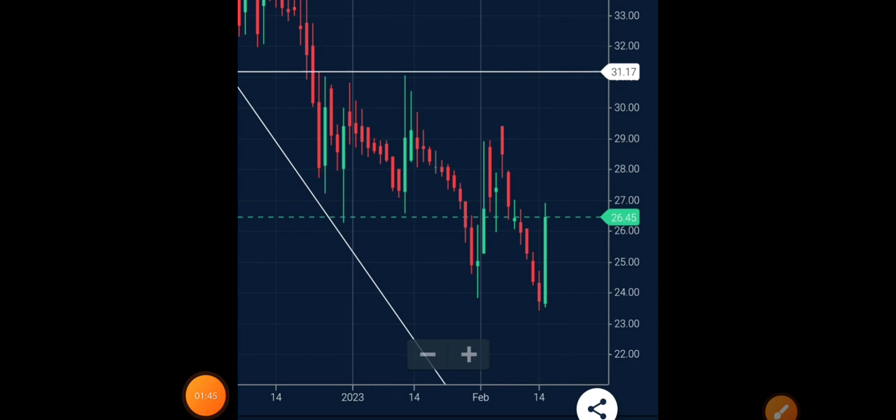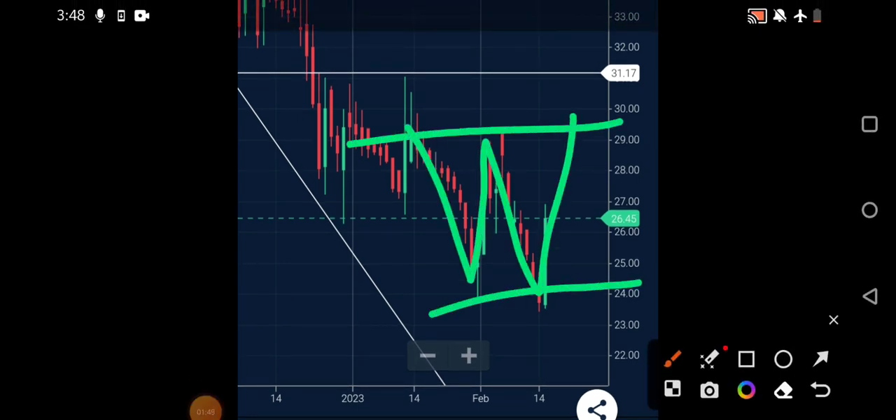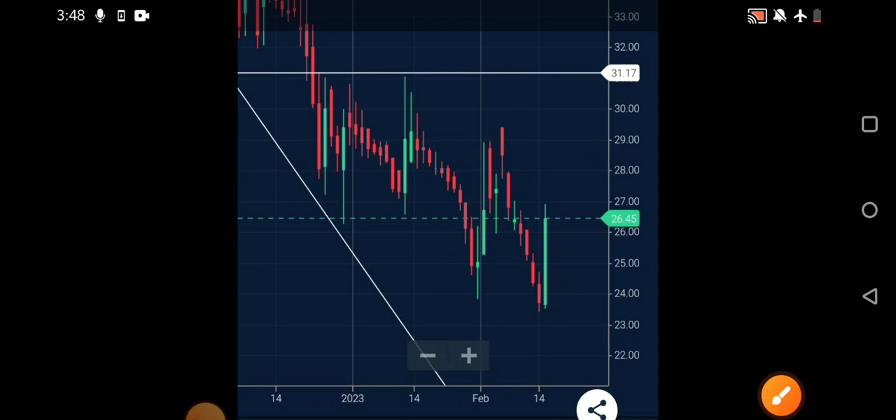On the daily chart, a very good double bottom pattern is being formed. There is a high chance it might again face some resistance near the 30 rupees level, and from there we need to see how it reacts — either it goes up or retraces in the downside direction, moving in a zigzag manner. Until then, it is just wait and watch.